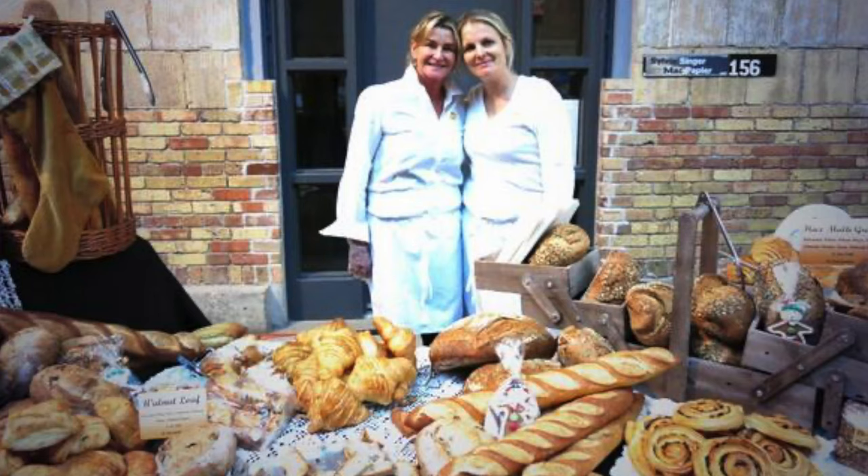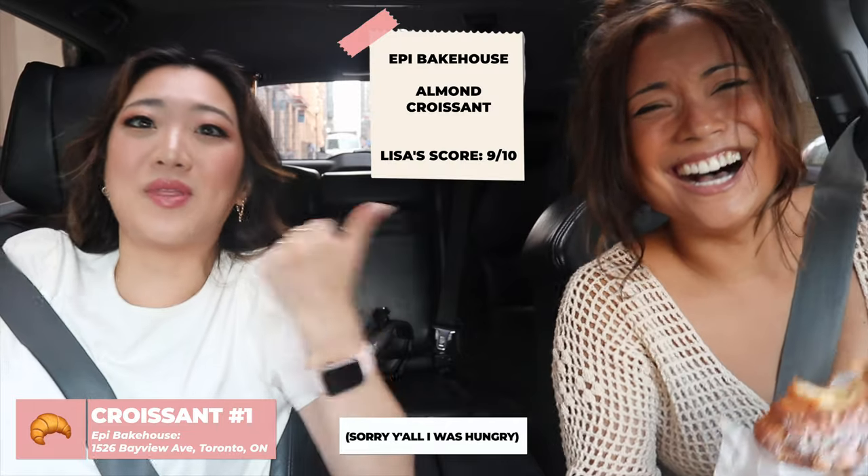We actually have our first one — this is from Epi at Bayview, right by my house, so I picked it up on the way to start us off. We crack into it and oh, it is almond! I totally forgot to turn on the camera for that — I already took my bite, but that was a nine.